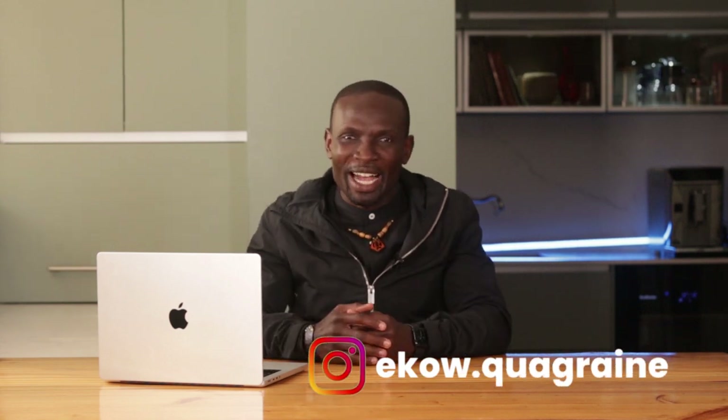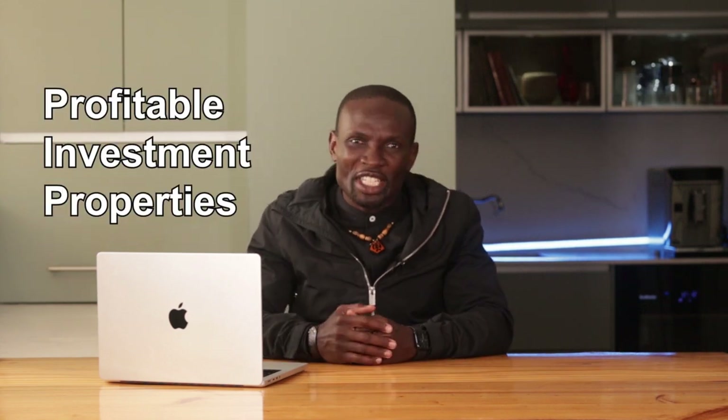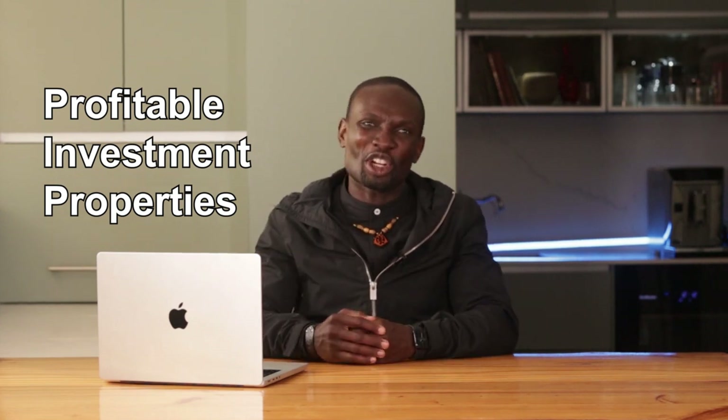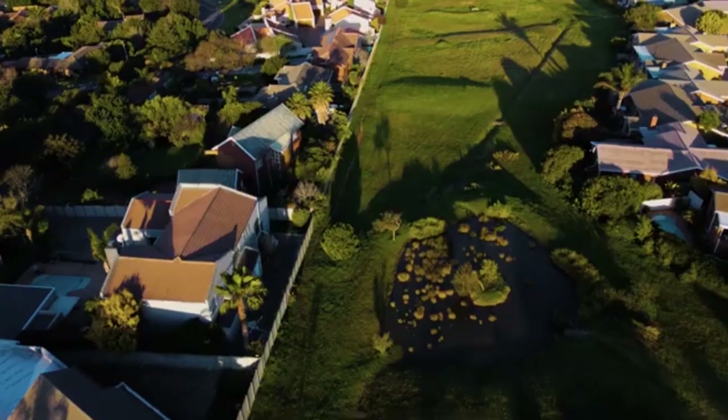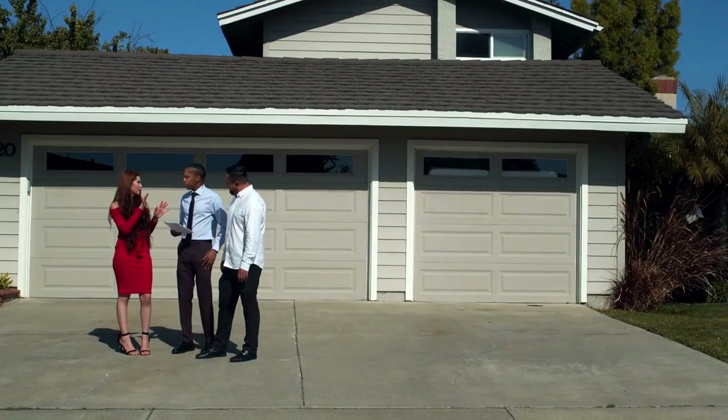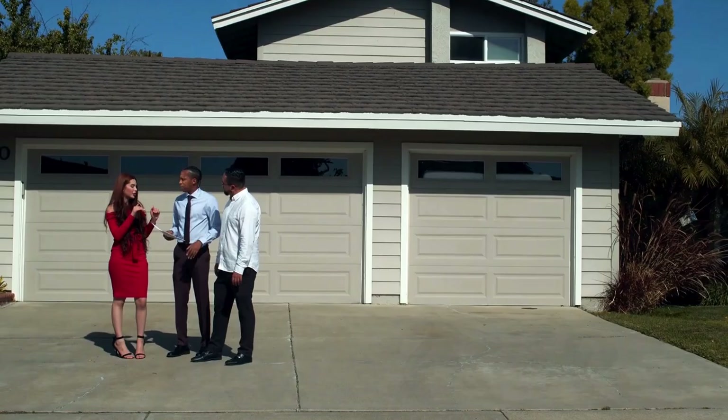Hey friends, welcome back to the Property Ask Echo channel. Finding profitable investment properties in South Africa requires a strategic approach. Over the past decade I've immersed myself in the world of property investing, owning over 90 rental units and building a career in real estate.